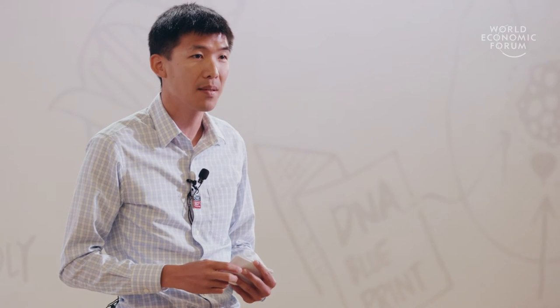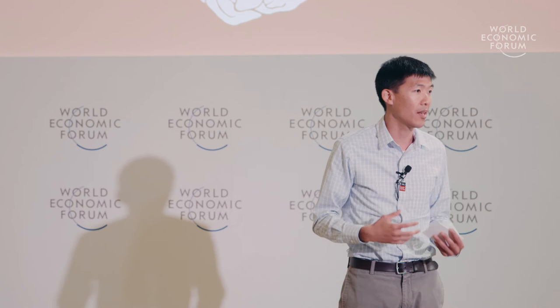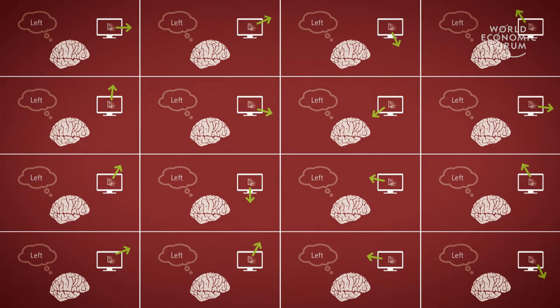When the person gets good at controlling the cursor with their thoughts, we can then make it harder. Now, when the person thinks of moving left, the cursor moves instead to the right. And with practice, we find that the user gets better at controlling the cursor — in other words, the person is learning to perform this new task. It turns out that something as simple as moving a cursor with your thoughts can serve as a platform for studying learning.